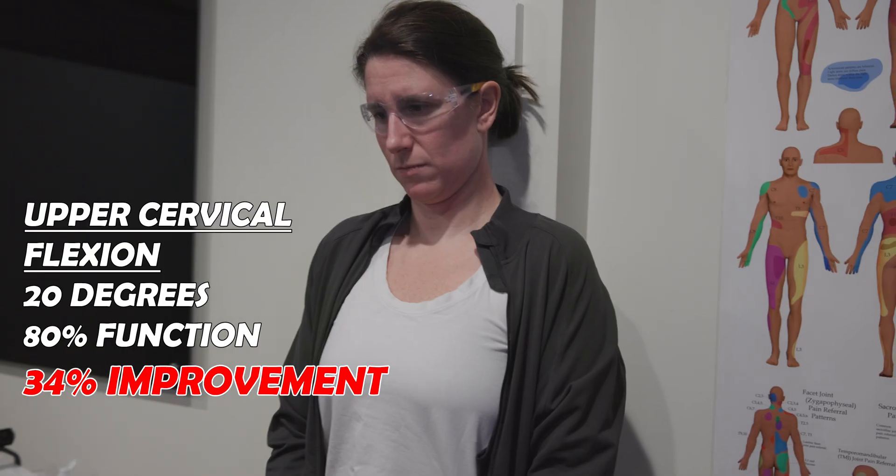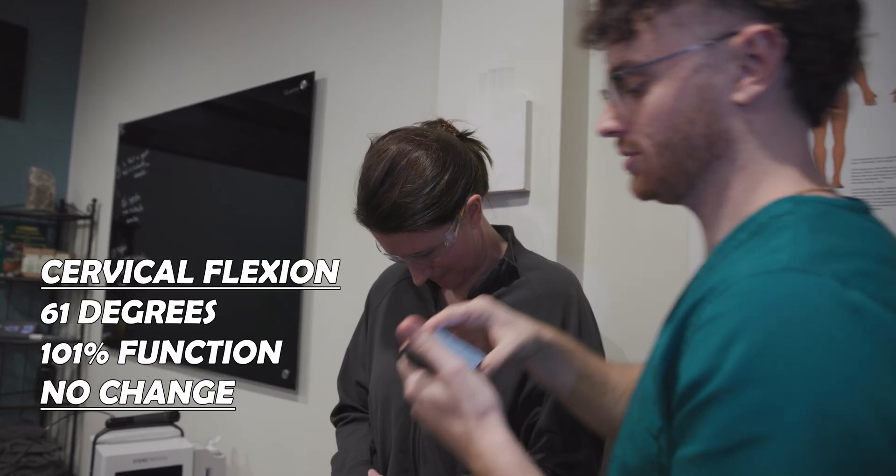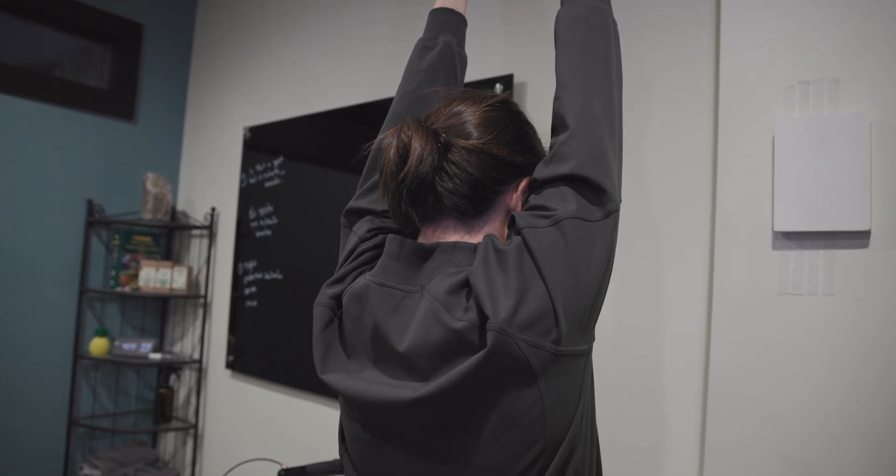Twenty degrees, 80% function. What do you feel there? Nothing. CF is 61 degrees, 101% function, half a finger. What do you feel there? Nothing.